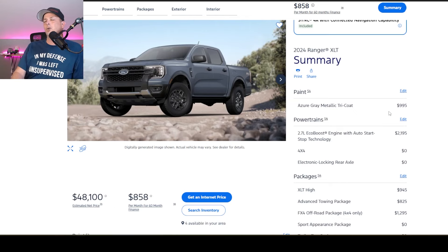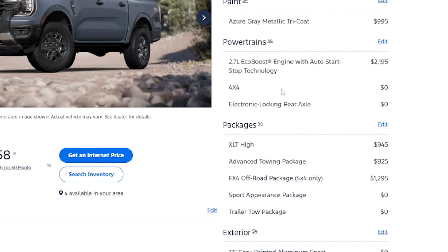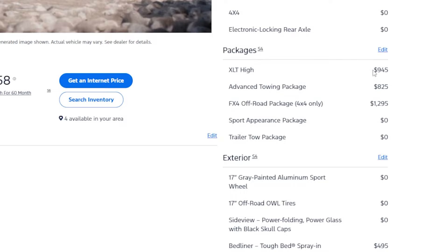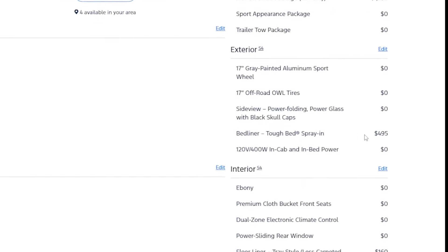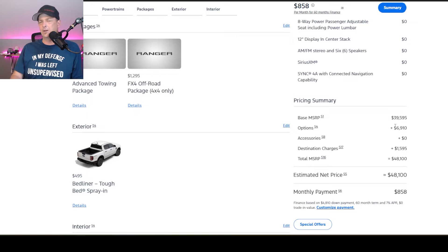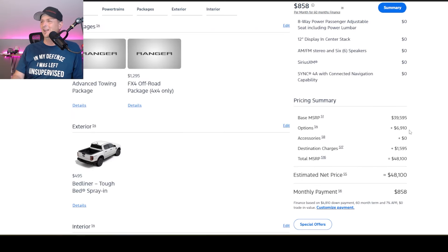Now we have a summary. $995 for the Azure Gray paint. We added the engine option for $2,195, which I believe is about $50 more than what Bronco is paying right now — so Bronco is probably about to get a price increase on their 2.7 liter. 4WD system was no charge. Electric diff was no charge because we got the FX4 package. Big items were the high package for $945, advanced towing for $825, and the FX4 package. Bedliner was another big add-on for $495. Floor liners too. We started out around $39,595, added $6,910 worth of options, and destination charge is $1,595. Total MSRP is $48,100.